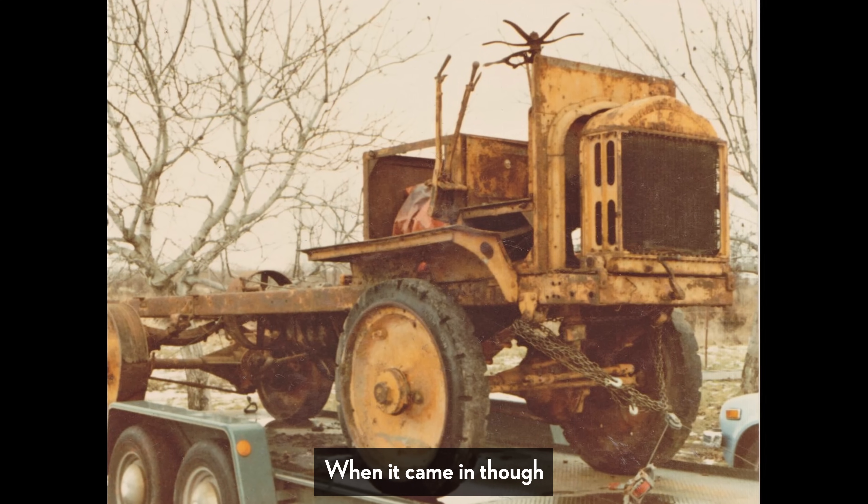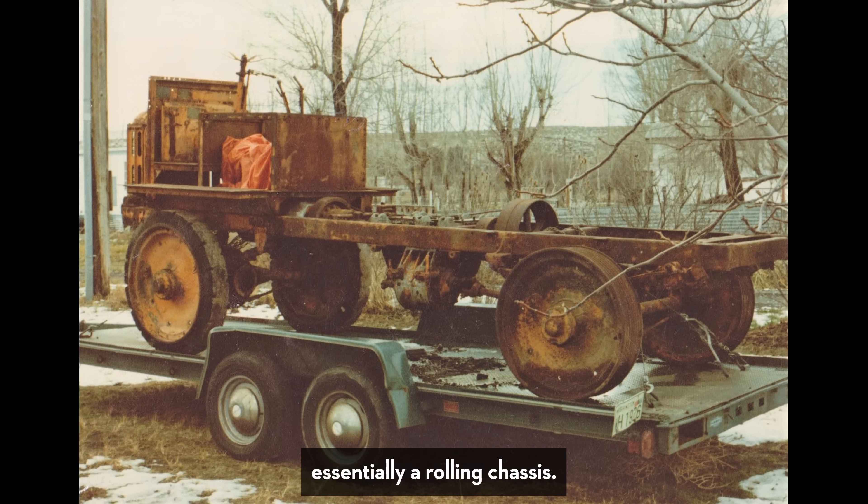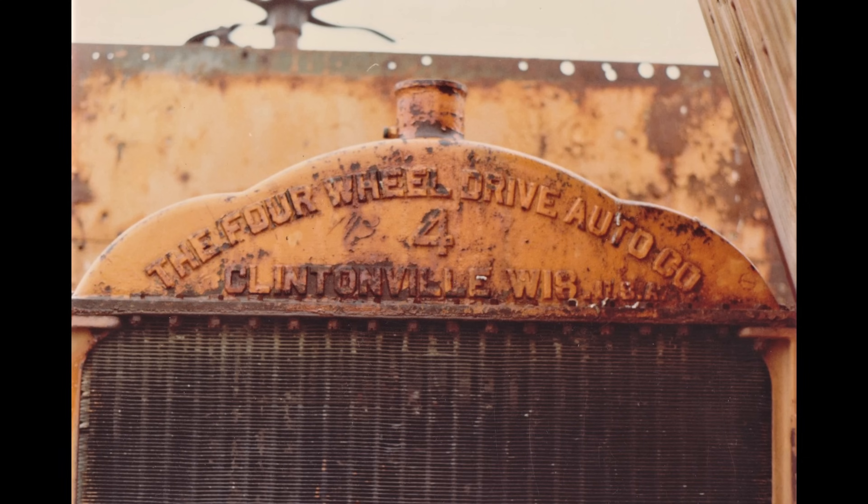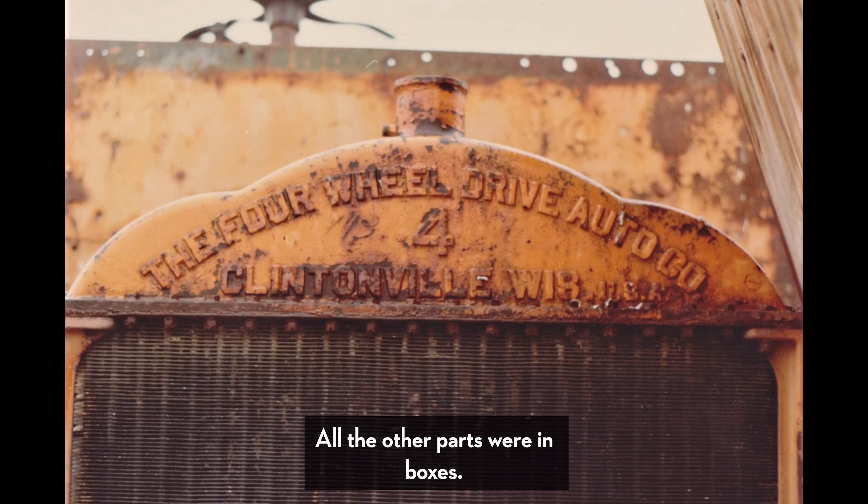When it came in, it was essentially a rolling chassis — it had the four tires and the frame, and that was it. All the other parts were in boxes.